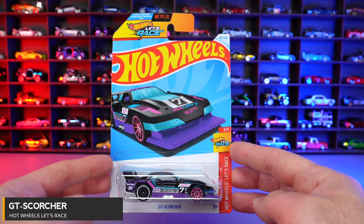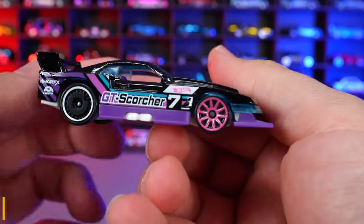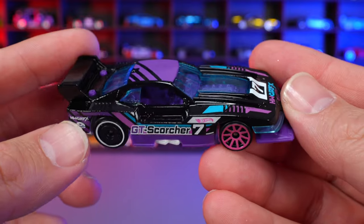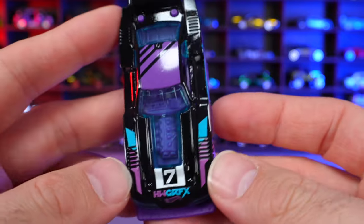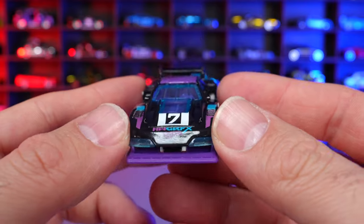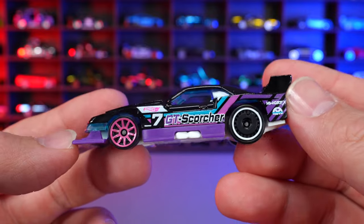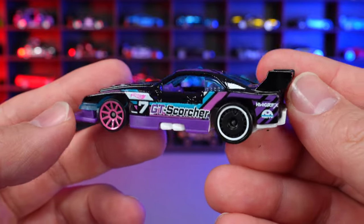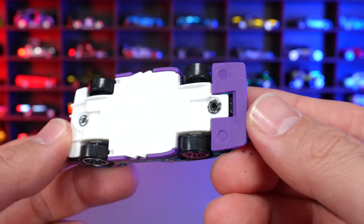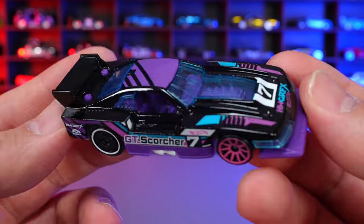GT Scorcher from the Hot Wheels Let's Race series. Kind of retro vibes with a purple and black color that looks really, really cool. Exposed engine on the front, the number seven, and it says HW Graphics with some really nicely done graphics. I love the coloring on this — white diffuser, white base, and a cool color on the front lip. Just an overall fantastic recolor.